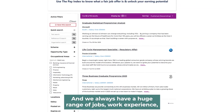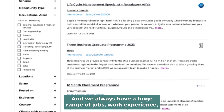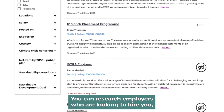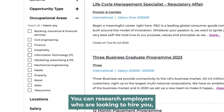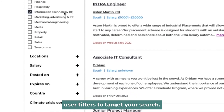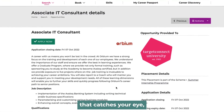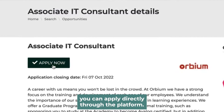We always have a huge range of jobs, work experience and opportunities that you'll want to check out. You can research employers who are looking to hire you. Use the filters to target your search. When you find an employer, a job or an internship that catches your eye, you can apply directly through the platform.